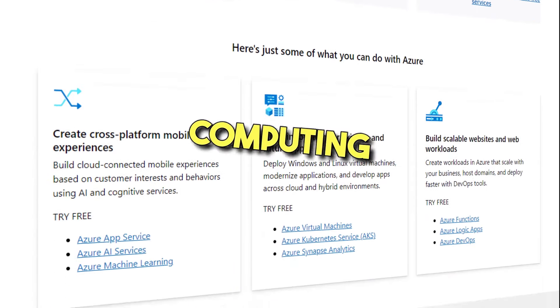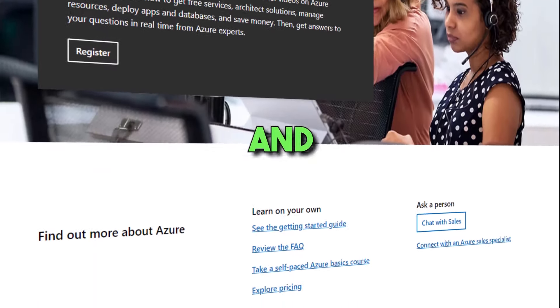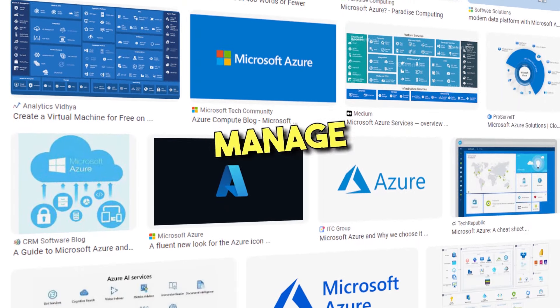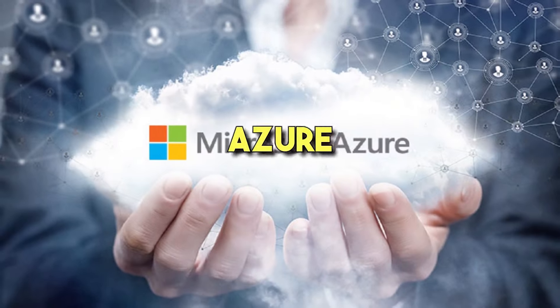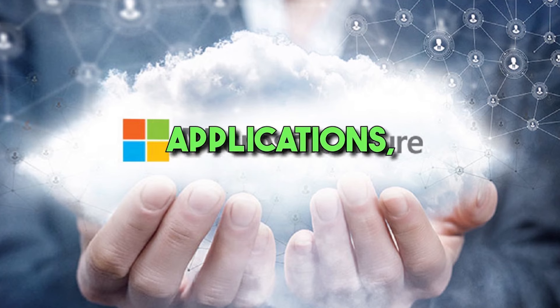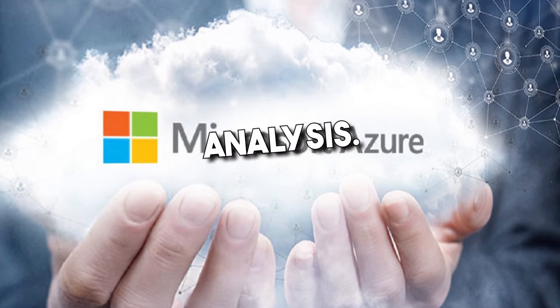5. Microsoft Azure. Microsoft Azure is a cloud computing platform designed for individuals and organizations looking to build and deploy artificial intelligence and machine learning applications. It provides a wide range of features and tools to enable developers to build intelligent applications. Azure Machine Learning allows developers to build, deploy, and manage machine learning models at scale, providing various tools and features to create, train, and deploy models to various platforms. The Azure Cognitive Services offer pre-built APIs that developers can use to add intelligent features to their applications, such as speech and image recognition, language understanding, and sentiment analysis.